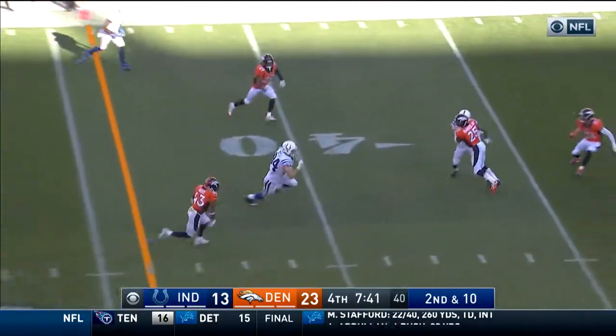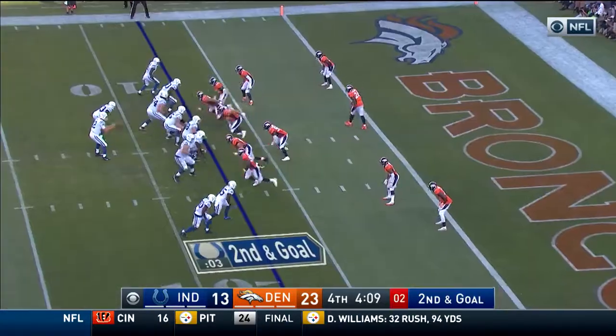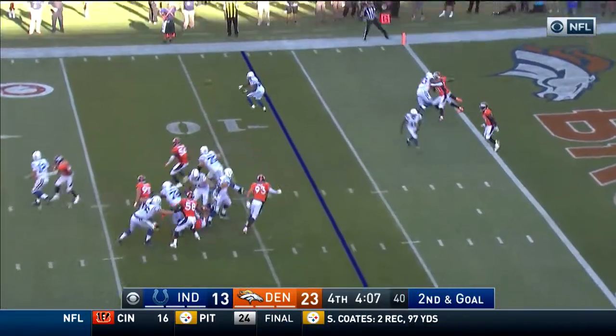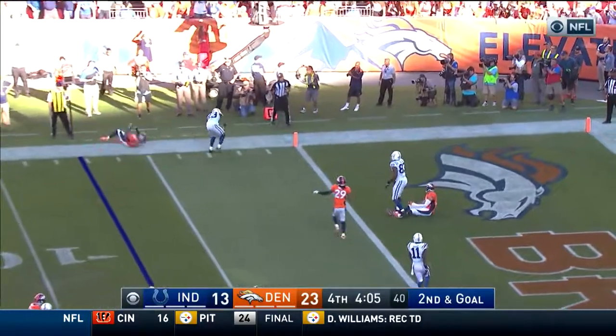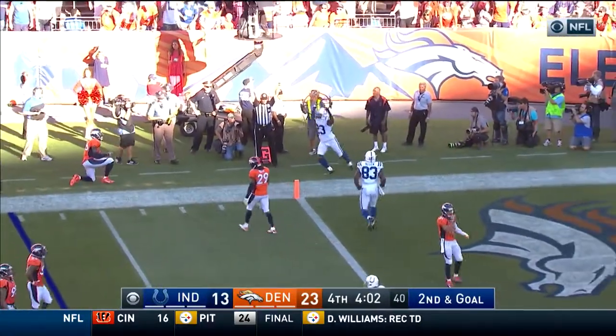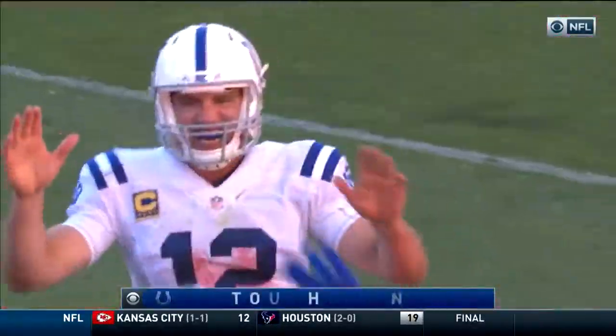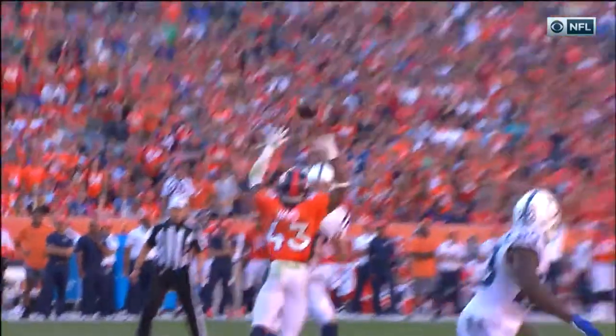But Doyle, inside the 40, crashes down at the 32. Out of the way, it's Gore — tiptoes — touchdown! Reached out across the pylon, and the official is standing right there. Says it's good for a score. And how about that by Frank Gore?